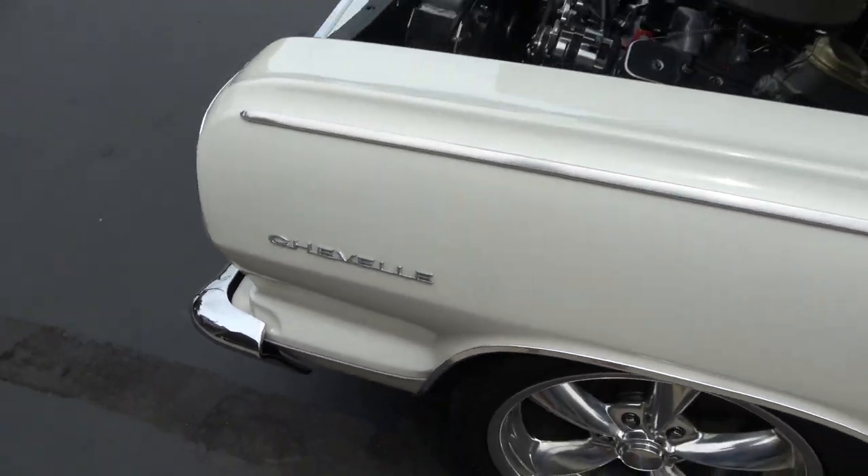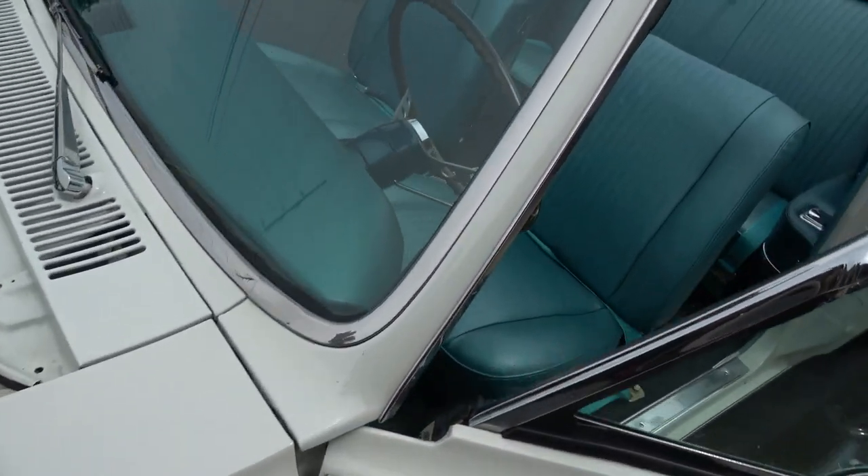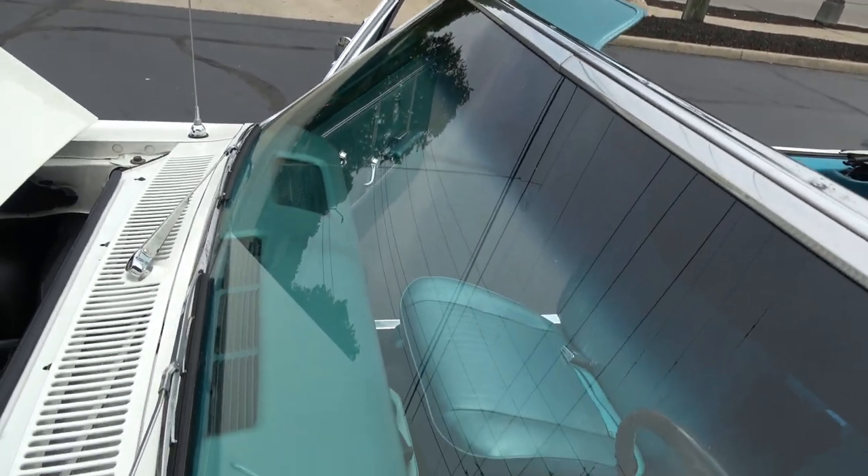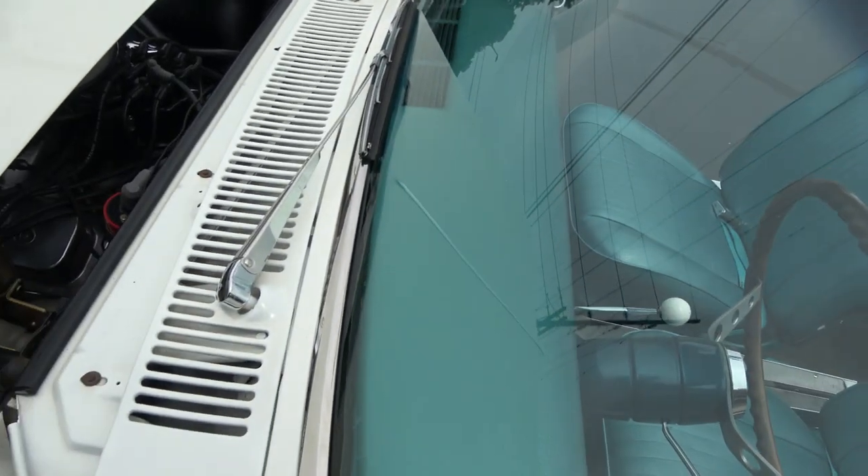It really drives out nice and tight. I'd probably put eight to ten miles on it — good car. Like I say, it's quick; this thing will run.